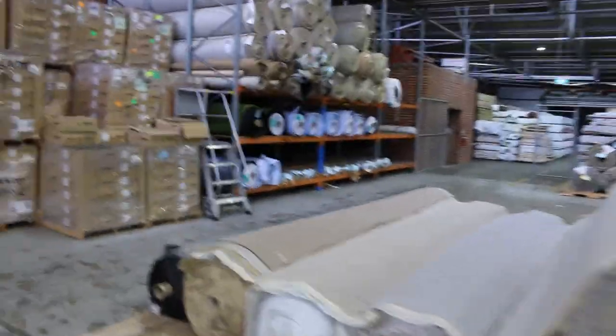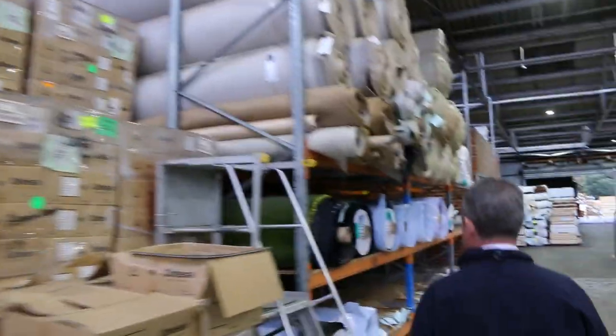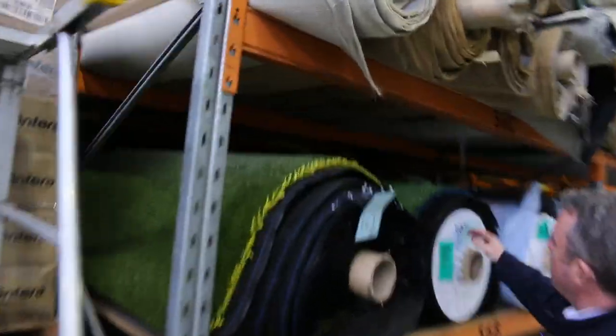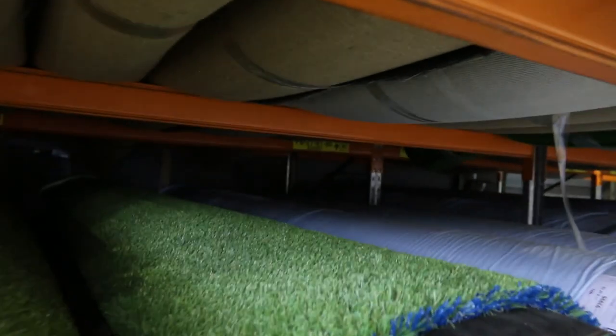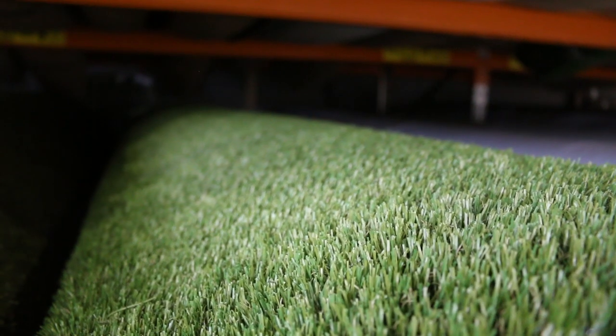Moving across this way we've got quite a bit of grass still. Anyone into the grass, jump on it now — because once we get into the spring, which is not far away, it'll disappear like that. If you're thinking about it, get on this gear. It normally retails around $50 to $60 a square metre, but we've been selling it at auction for $20 a square metre. Really good value — under half price.